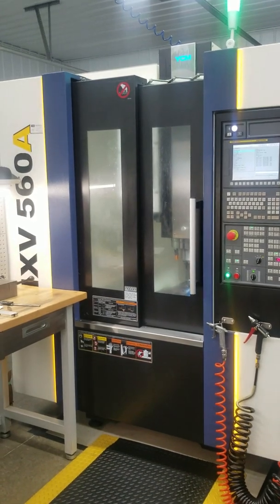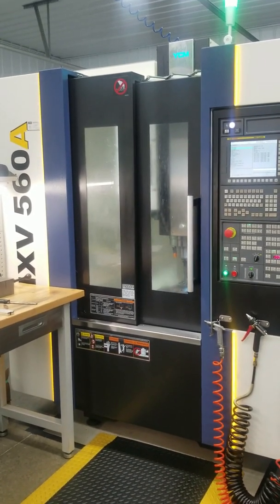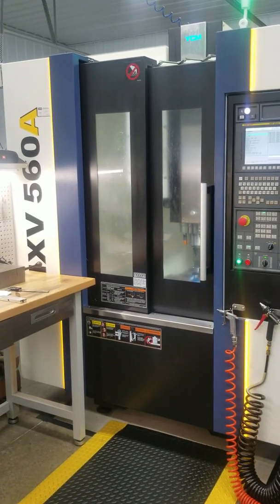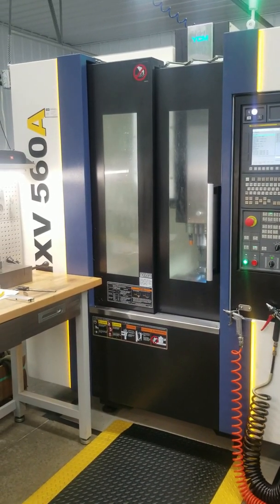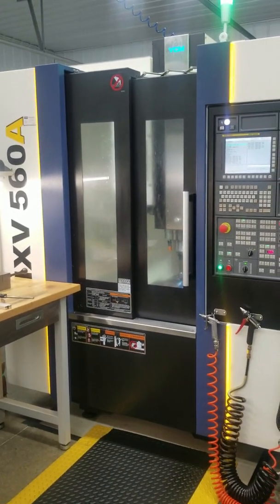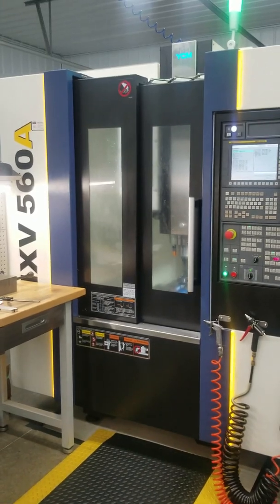This machine is available by July 15th or thereafter on a surplus liquidation to the ongoing operation of this company. Please contact us immediately for purchase. Thank you.